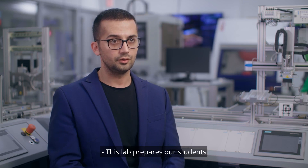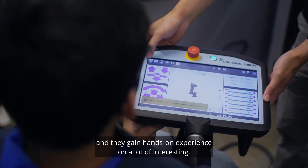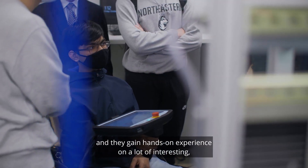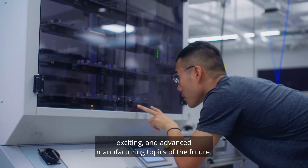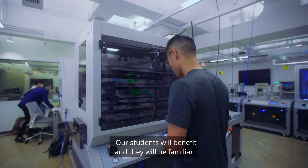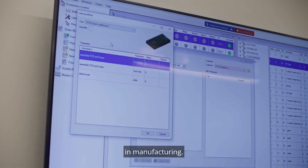This lab prepares our students for their co-op and internship programs. They gain hands-on experience in many interesting, exciting, and advanced manufacturing topics. Our students will benefit and be familiar with all these technologies when they get a job in manufacturing.